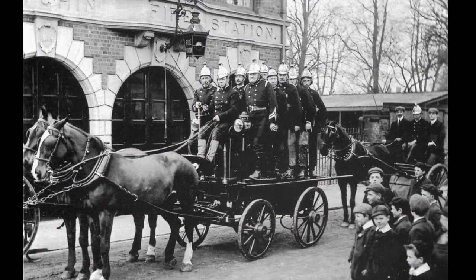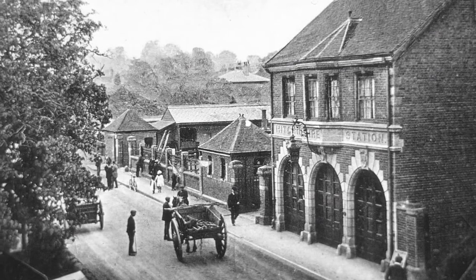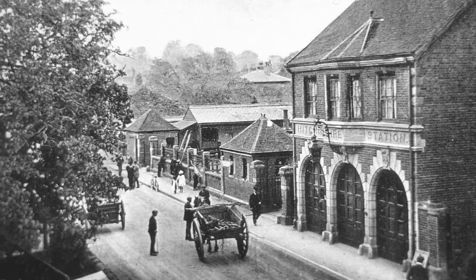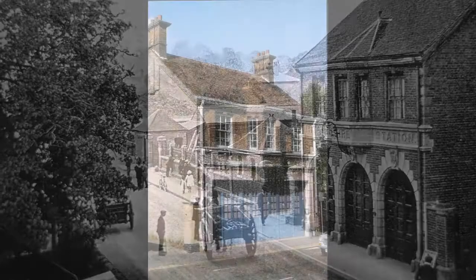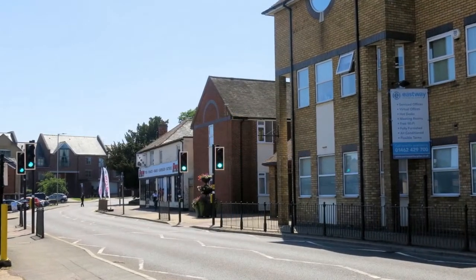Turning the corner into Payne's Park, we find the fire station, pictured at its opening in 1895 and in a postcard dated 1920, with the Lairidge Cattle Market entrance beyond. Here's a nice view from 1972. All gone in 2019.